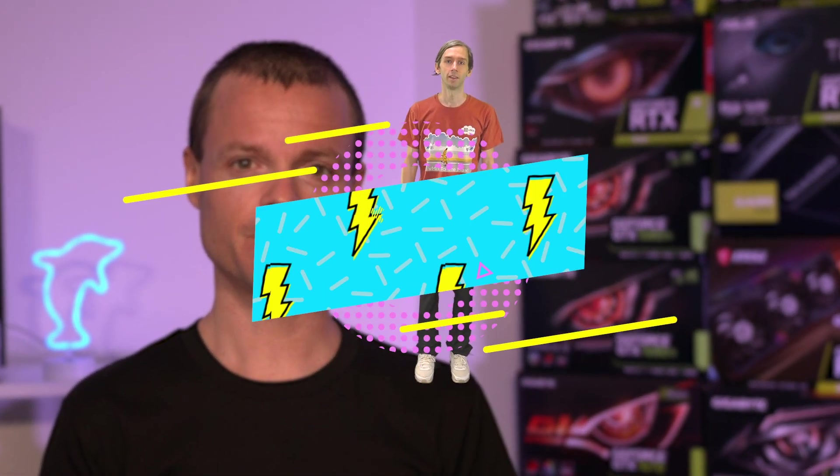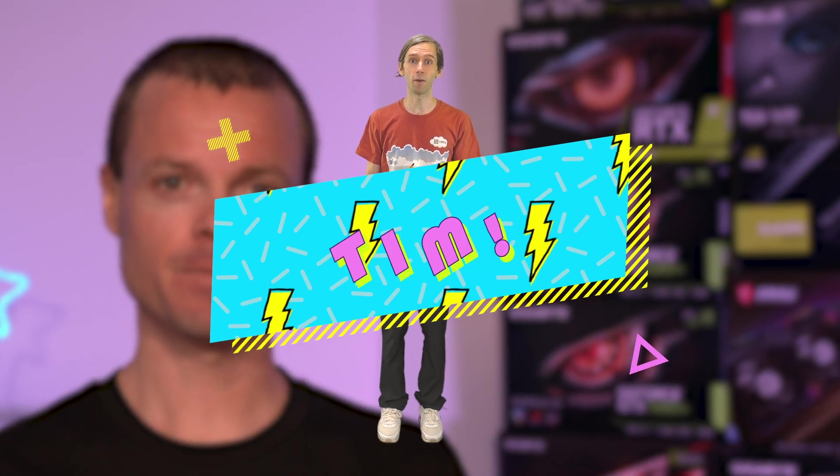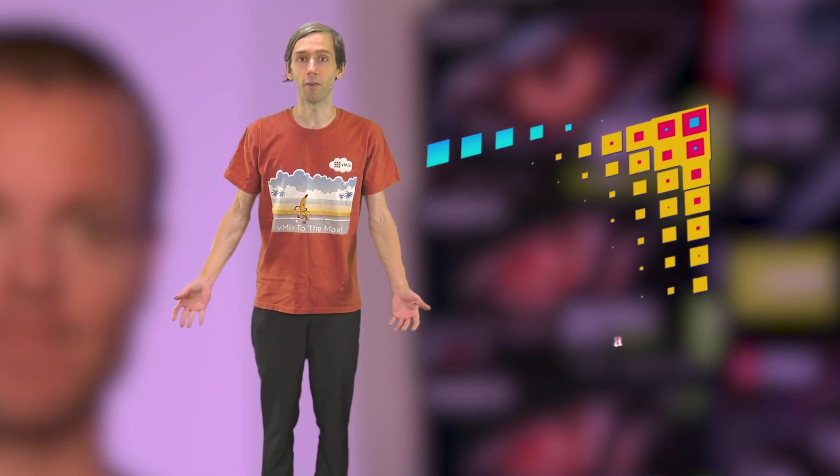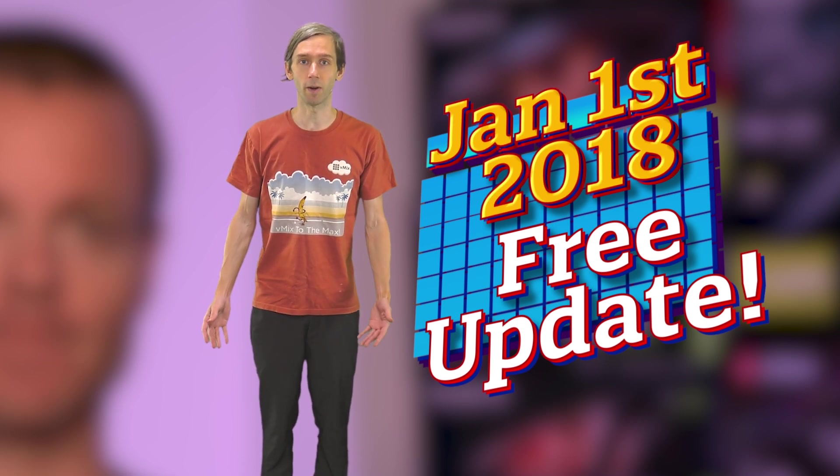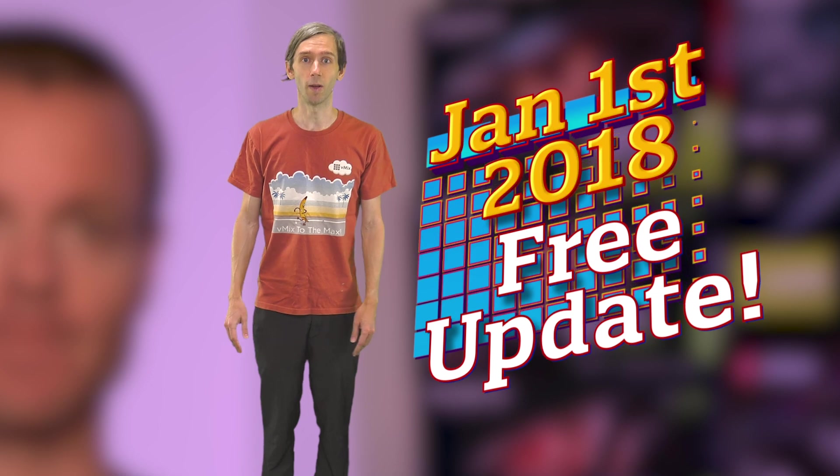Oh hi Martin! Don't forget, if you purchased after January 1st 2018, it's a free update, so why not update today? And if you purchased before the 1st of January 2018, it's just $60 USD.